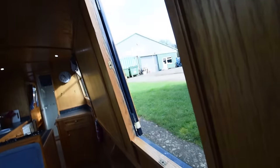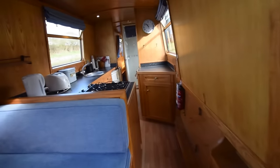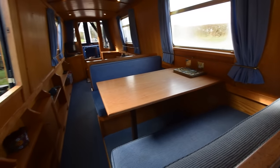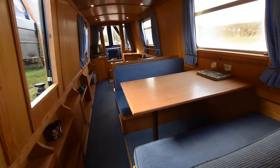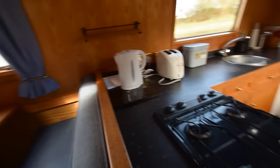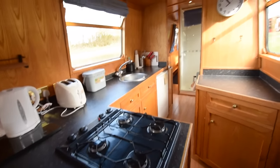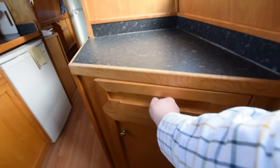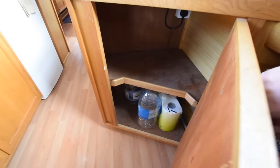The side hatch has a perspex infill so you can have it open even if it's raining. Storage under the bench seats. Head height on the boat is six foot four, and all the lights are LED. The saloon is 16 feet six inches long including the dinette.